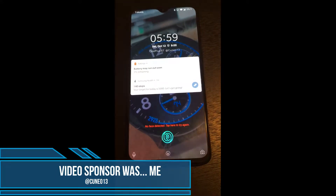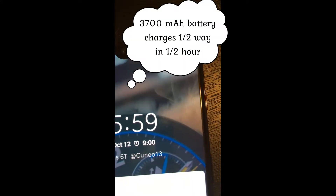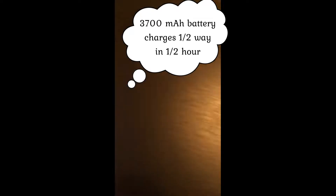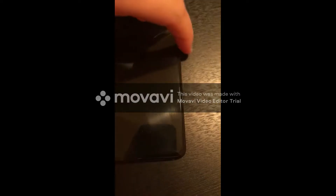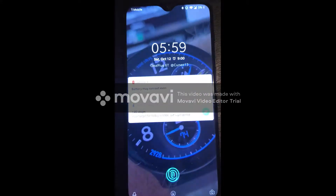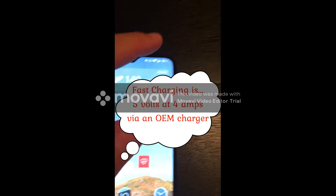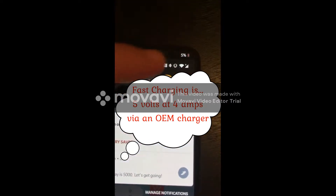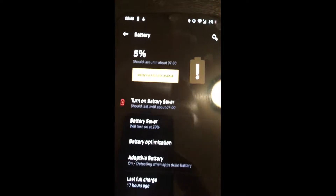Everyone's worst fear: waking up with a nearly dead battery — 5%. This is the OnePlus 6T, and it was charged 17 hours ago. We'll unlock it with face unlock, scroll down, and see how long the battery actually lasts.